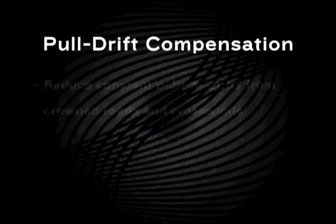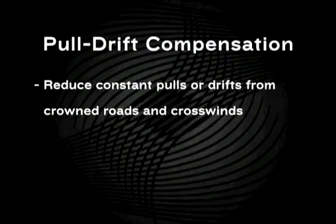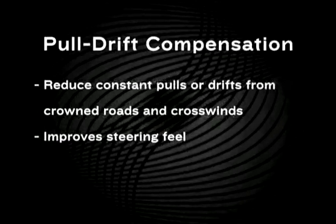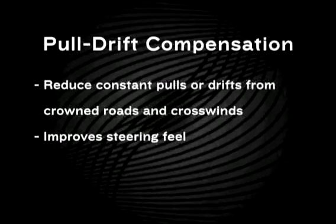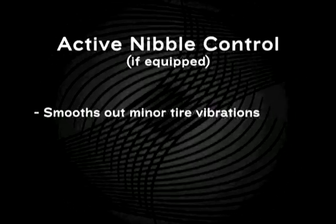EPAS offers pull drift compensation to help reduce constant pulls or drifts from crowned roads and crosswinds, and improve overall steering feel. Plus, if equipped, Active Nibble Control to help smooth out minor tire vibrations.